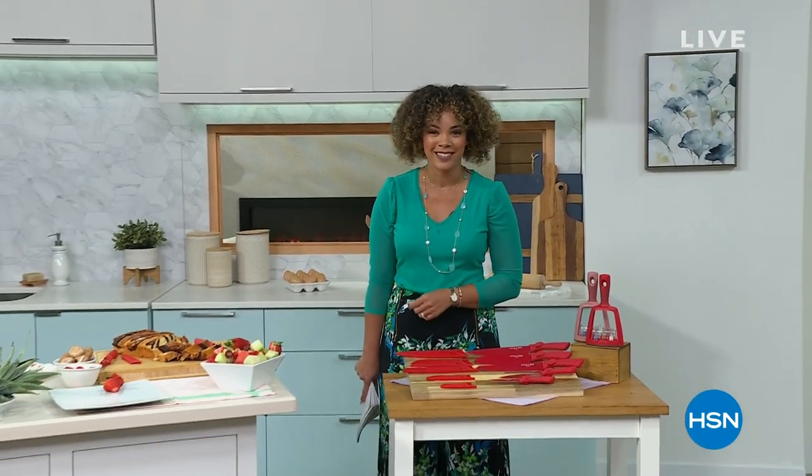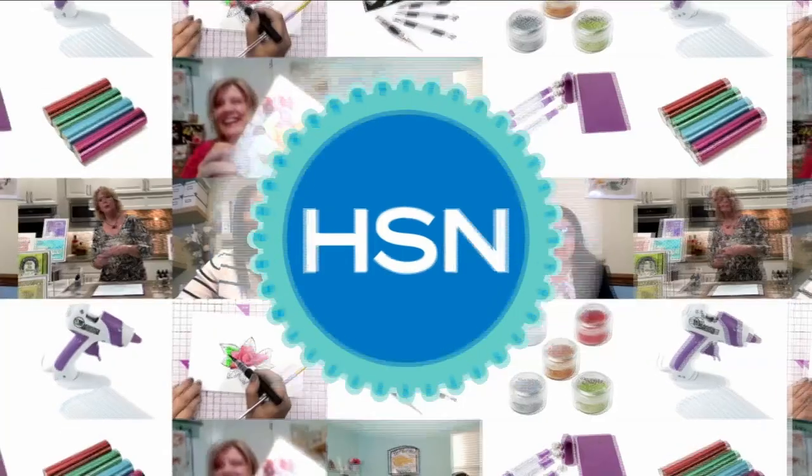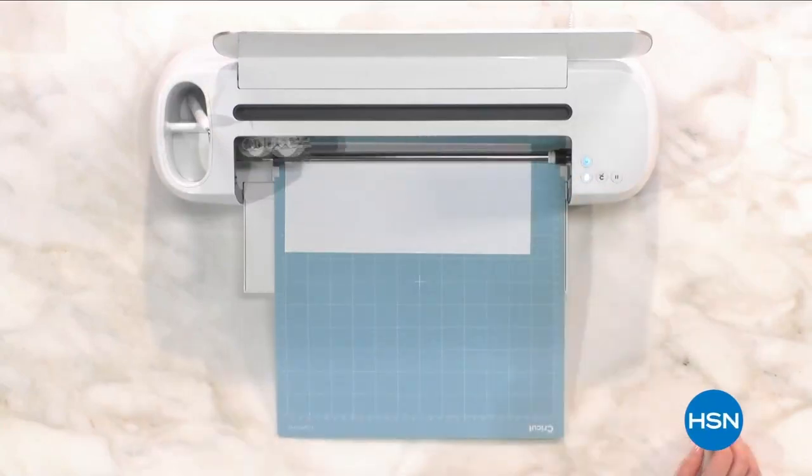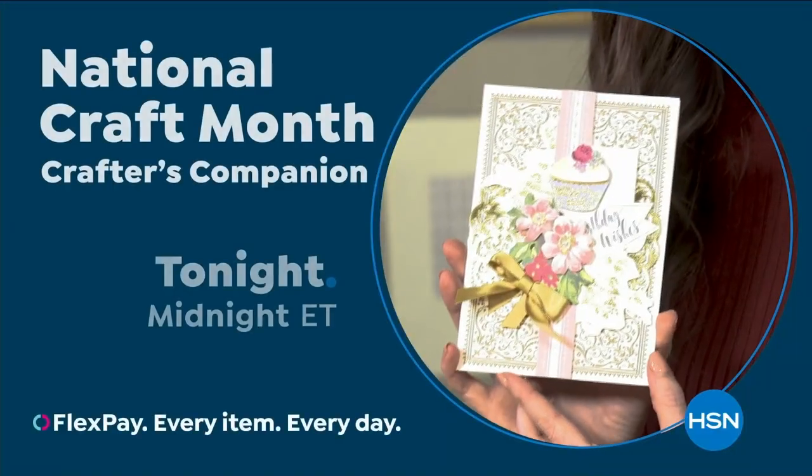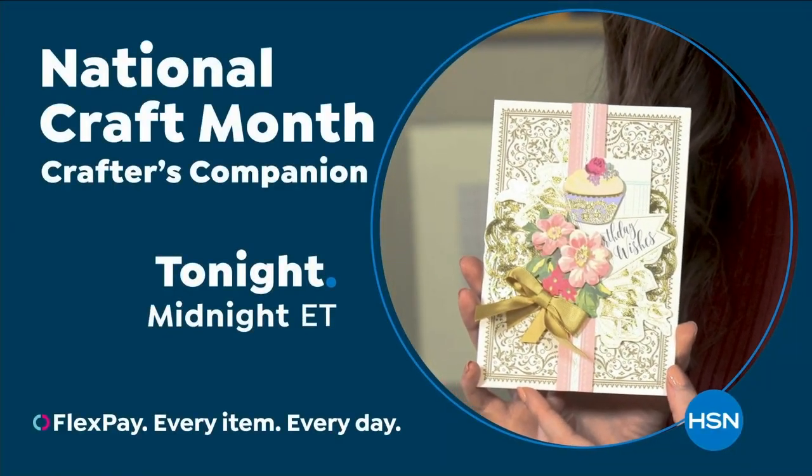Stay in the ordering process for those knives. We're going to take a really quick break, and then wait till I show you some of my favorite sheets and some of the best pricing we've done. At HSN we love our crafters, so we're bringing you top-rated picks crafters love. Join us on our next craft event on HSN.